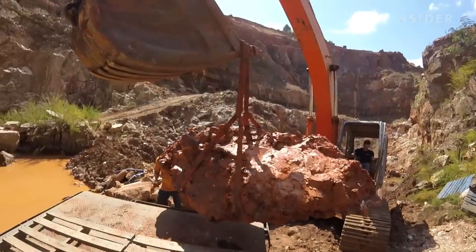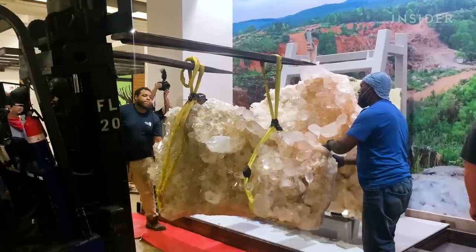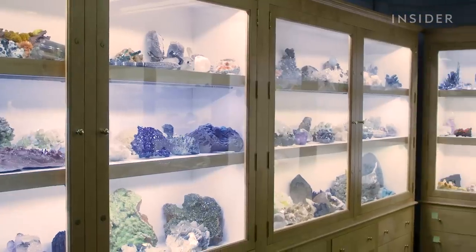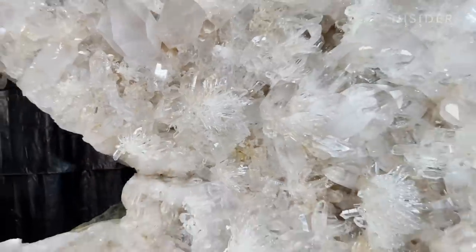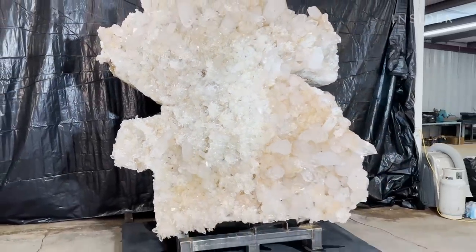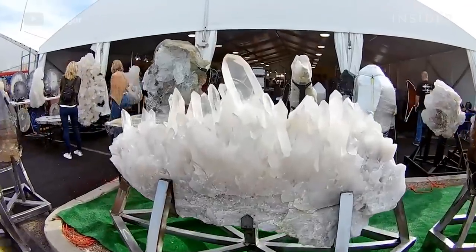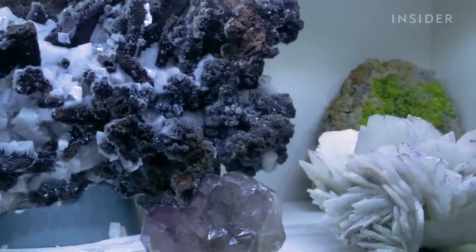Miners discovered this 8,000-pound crystal in Arkansas. It was donated to the Smithsonian National Museum of Natural History, which has one of the largest mineral collections in the world. We knew we had something very special. But donations like this don't happen often anymore — that's because crystals are getting expensive. Really expensive. Even millions of dollars for a single specimen. Things that were $50,000 to $100,000 back in the 90s could easily be half a million to a million and a half today.